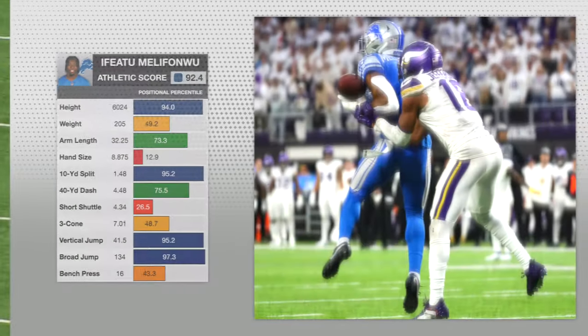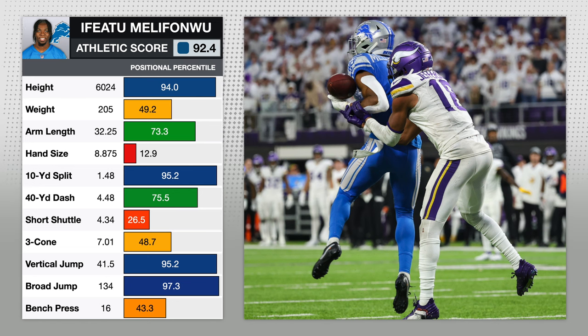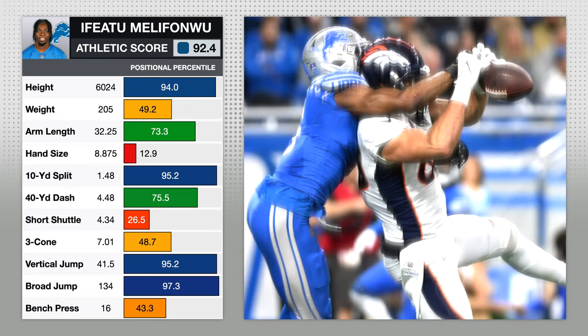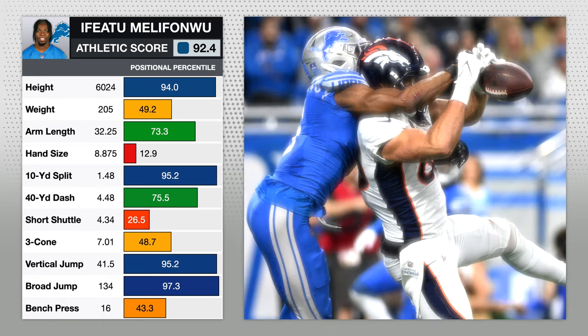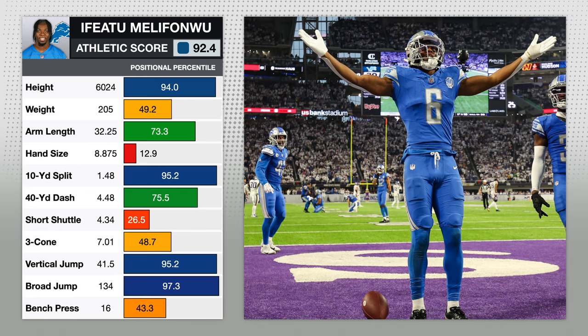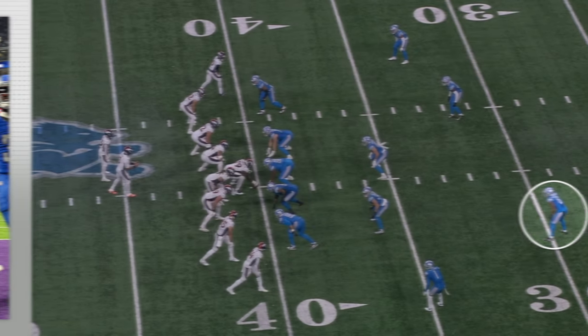Looking at his athletic testing from the combine — he was a cornerback when he played at Syracuse, but these percentile numbers are based on NFL safeties. He's got elite numbers in all of the explosiveness drills: 10-yard split, vertical jump, and broad jump. That really translates to his acceleration and ability to break on routes quickly. Tracy Walker is a solid athlete, but Melefonwu gives you so much more upside and margin for error.